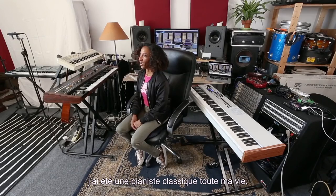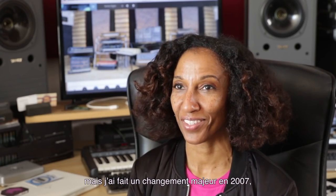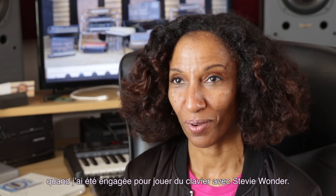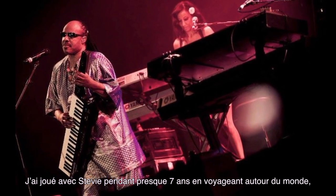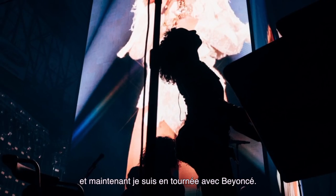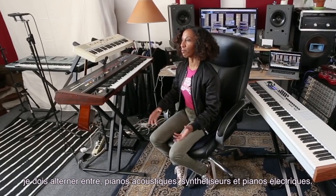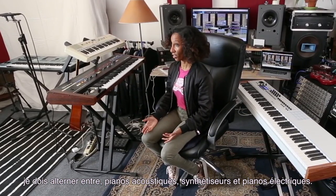I'm Victoria Theodore. I've been a classical pianist my entire life, but I made a major change in 2007 when I was hired to play keyboards with Stevie Wonder. I played with Stevie for almost seven years traveling around the world, and now I tour the world with Beyoncé. With Stevie Wonder on the Arsenio Hall Show and with Beyoncé, I shifted from playing acoustic pianos to playing synthesizers and electric keyboards.